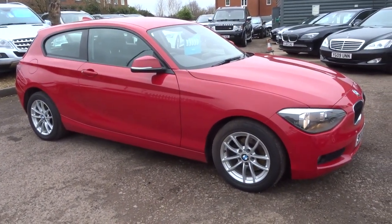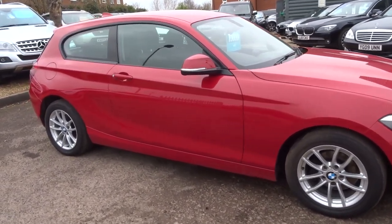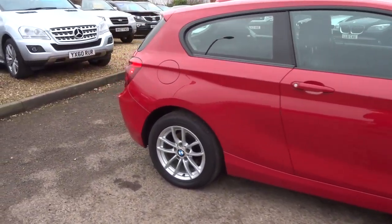Welcome to Country Car, my name is Tom. Here we have a lovely BMW 1 Series. This is a 116 — it's a petrol manual.